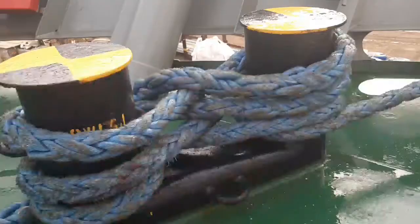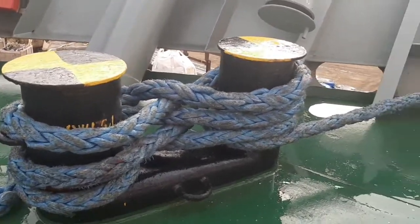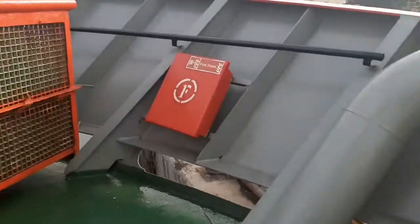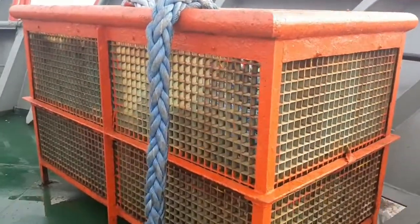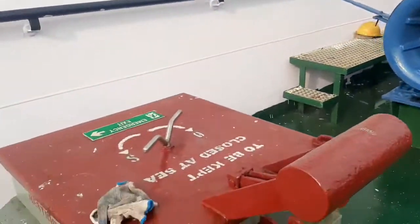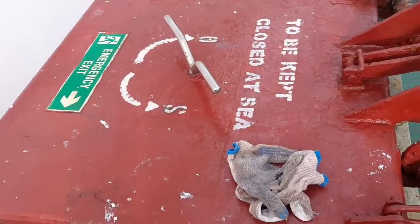Good morning guys, this is Prashat Karmalkar, welcome to my YouTube channel. This is our ship's anchor station. This is a DP1 vessel with 2152 GRT, two bow thrusters, and one stern thruster. It's also called a supply vessel or platform supply vessel. This is the booby hatch emergency exit.